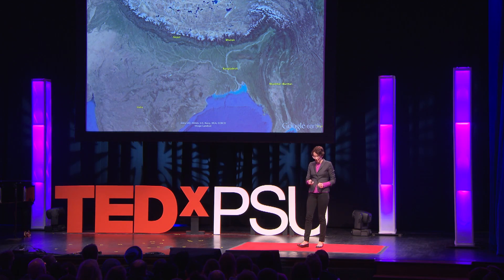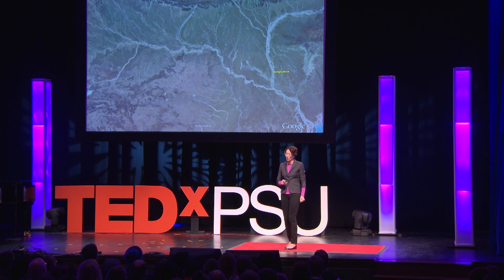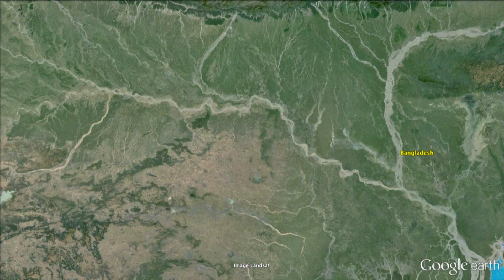If we zoom in a little bit, we can see these beautiful patterns that the rivers make as they're pushing material down to the sea. But these patterns aren't static — these rivers are wiggling and jumping around quite a bit and it can have big impacts on our lives.